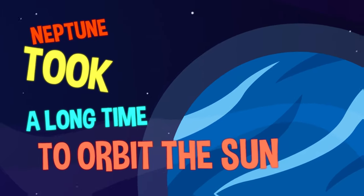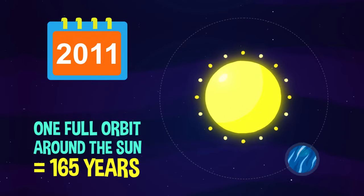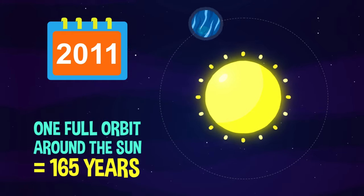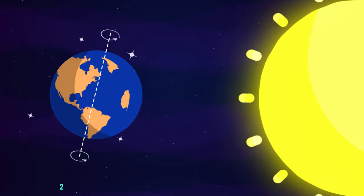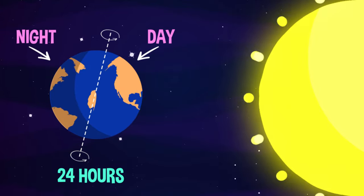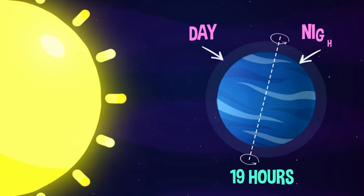Fact number five. Neptune took a long time to orbit the sun. In 2011, Neptune completed its first orbit of the sun since its discovery 165 years prior, in 1846. The Earth turns right round on its own axis in 24 hours, giving us the change of day and night. Neptune spins slightly faster on its axis, taking just over 19 hours to turn right round.